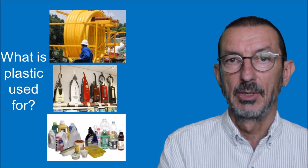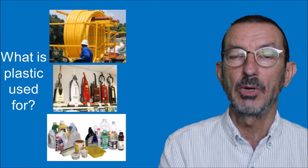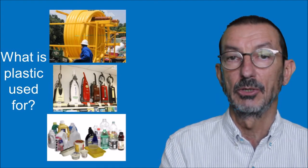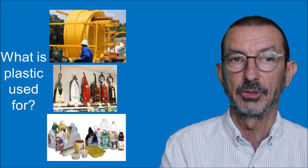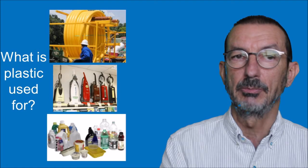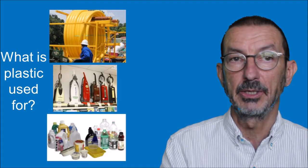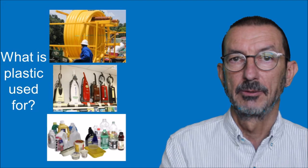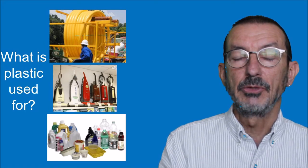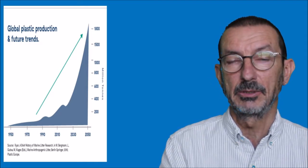The third thing we use plastic for is packaging - it's now widely used in food packaging. You can see in the photograph plastic bottles and food containers all made out of plastic. When Dr. Bakeland invented plastic in 1909 there was only one type of plastic, Bakelite.